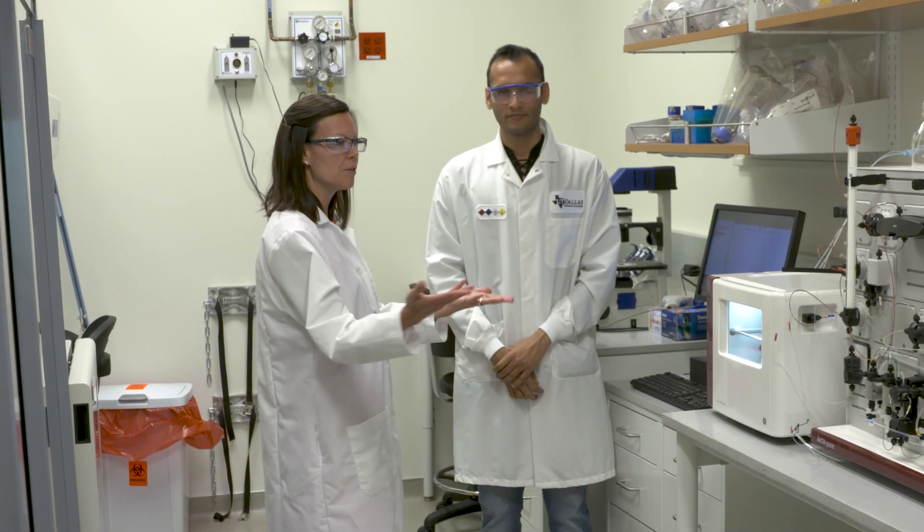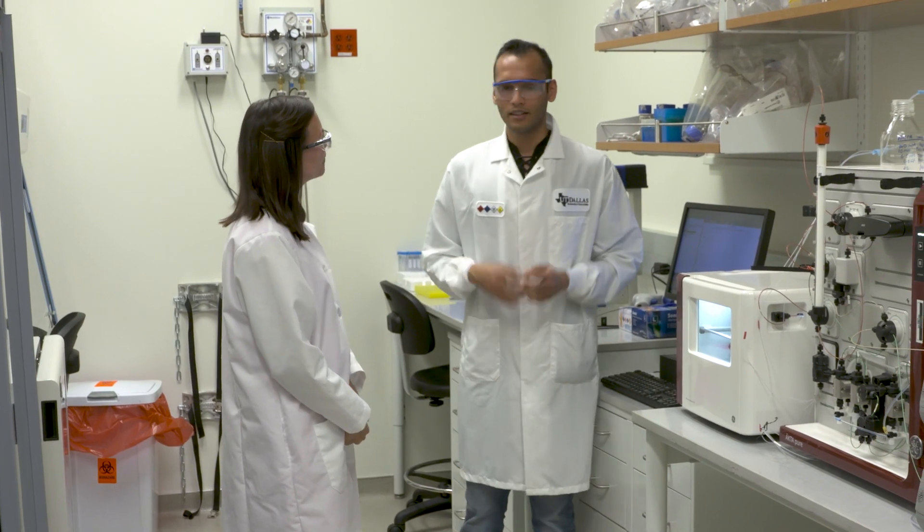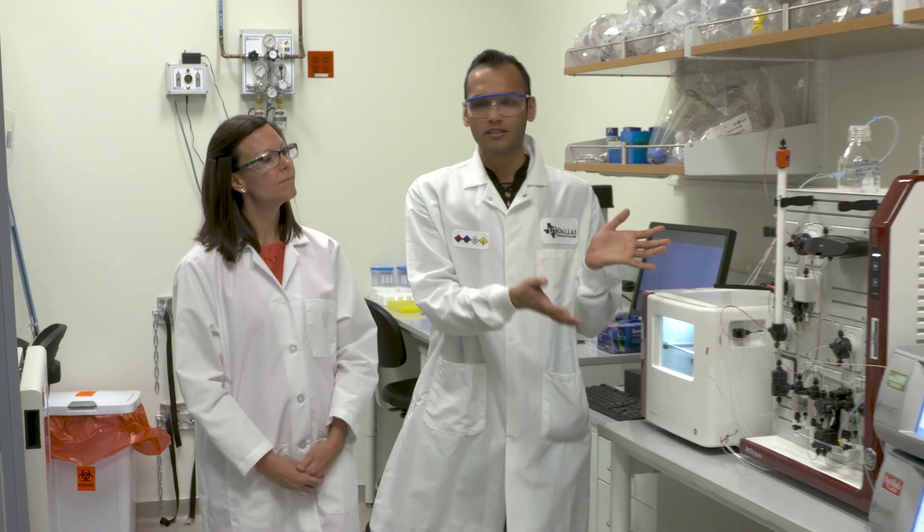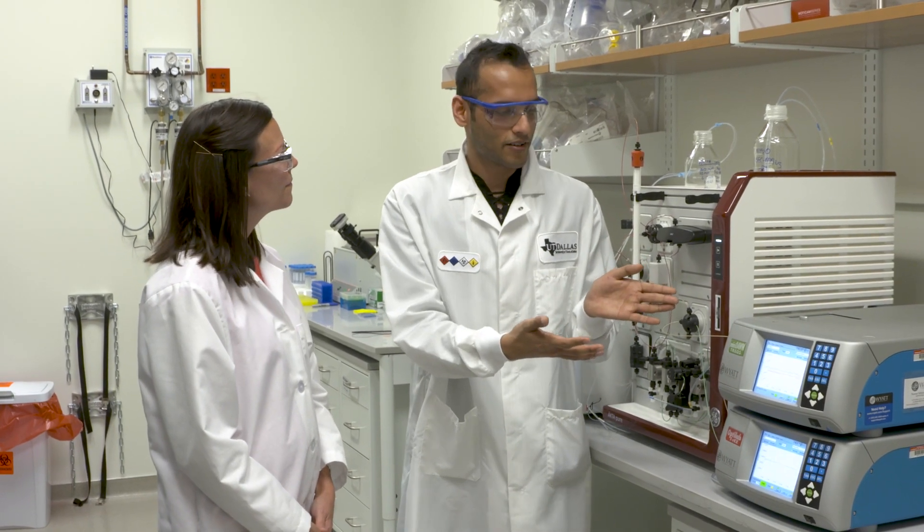So can you tell me how you do this work and what instrumentation you use? Absolutely. I'm working on an instrumentation called SEC MALS. It is composed of two components: size exclusion chromatography, which is SEC, where larger proteins are separated first and then smaller proteins. Once separated, it goes into a light scattering detector — the MALS, or multi-angle light scattering — where larger proteins or protein complexes scatter more light than smaller proteins. On the bottom we also have another instrument that measures refractive index, which gives us concentration.